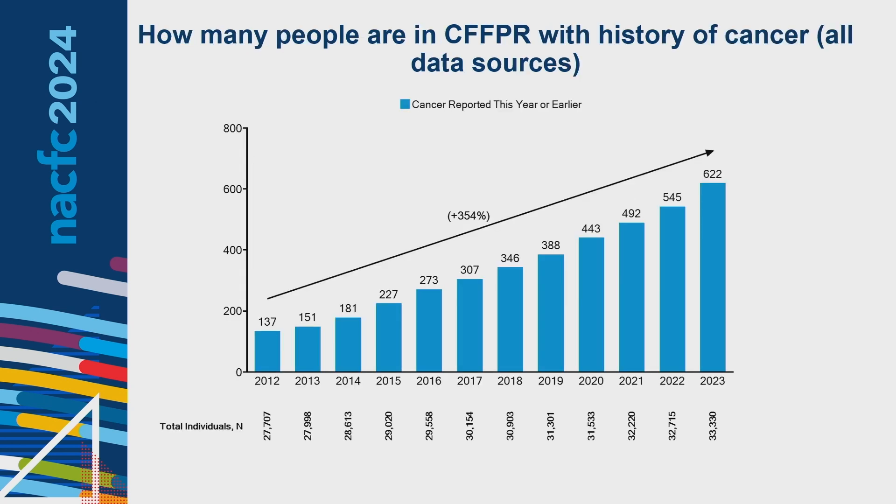Looking at how many people in the CF patient registry have a history of cancer — going back to 2012 through 2023 — there are three and a half times more patients with a history of cancer in the registry today compared to back in 2012.